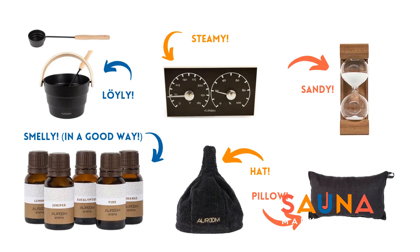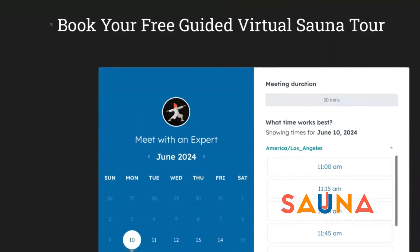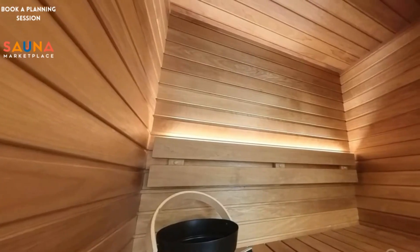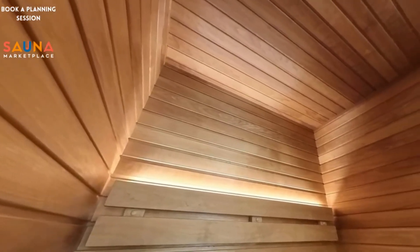Stop by our website saunamarketplace.com to book a free virtual tour with one of our experts, and we'll discuss everything from your budget and space requirements to timeline and features.